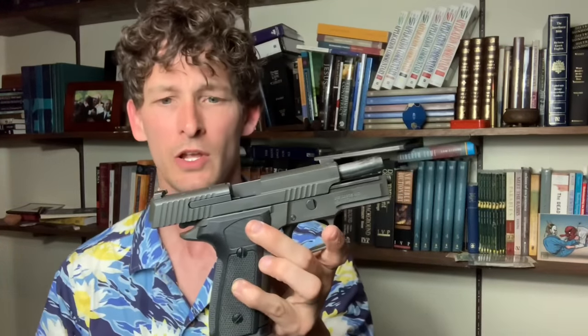SIG sent me both of these. I've got about 4,000 rounds through the Elite and about 2,000 rounds through the Legion, so I've spent about double the time with the Elite. There are things I like and things I don't like, so let's hop into it.